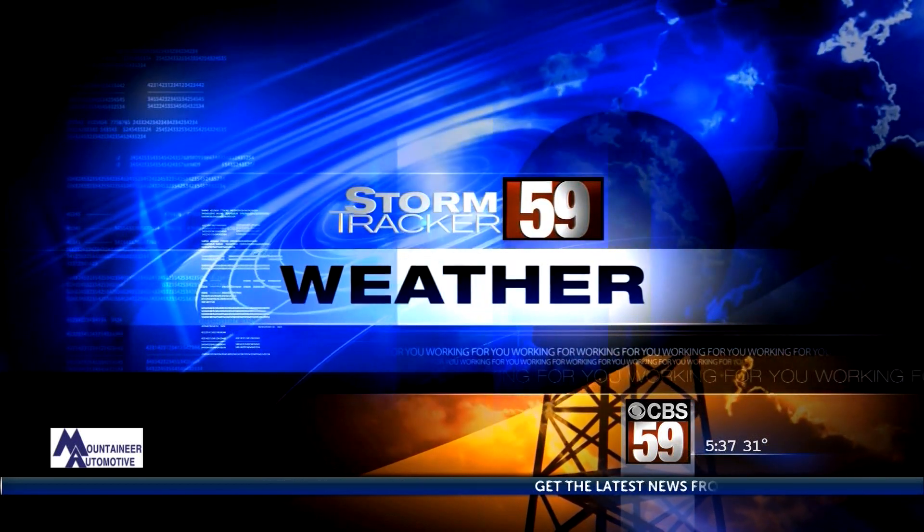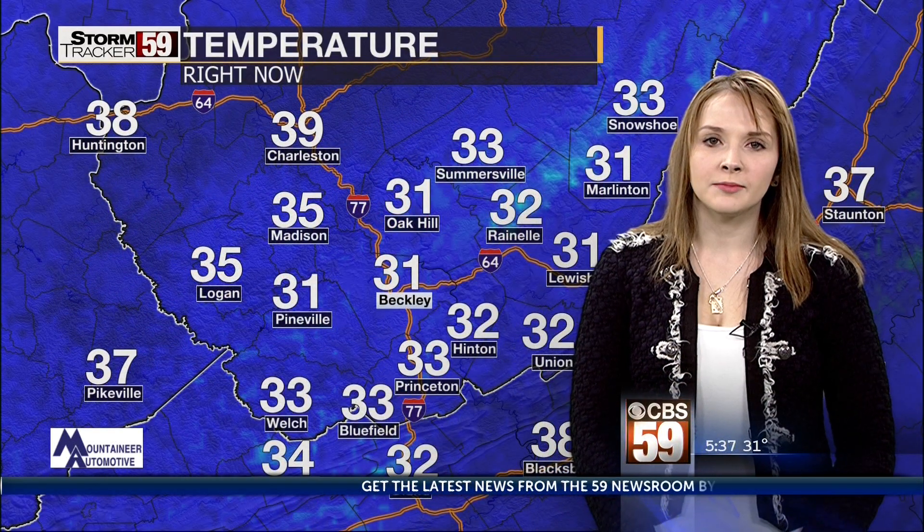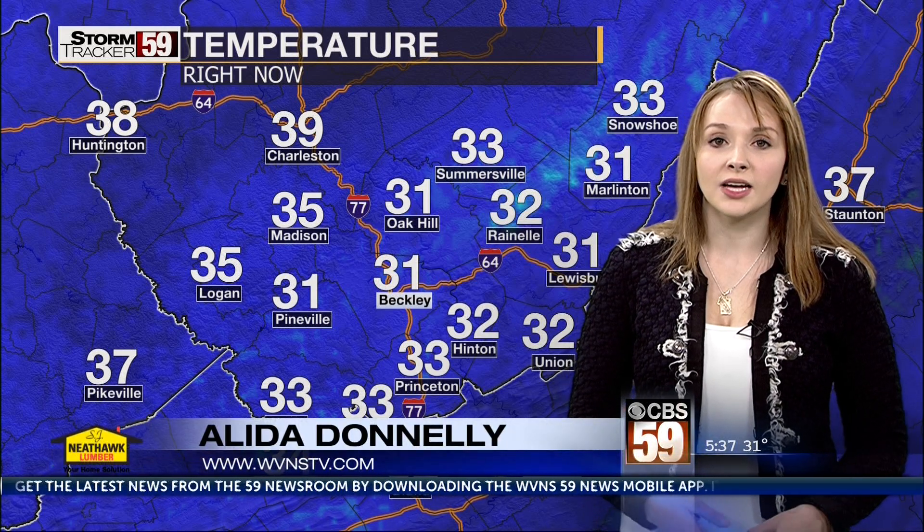StormTracker 59. Good morning everyone. I'm StormTracker 59 meteorologist Alita Donley and we are seeing those temperatures in the low 30s this morning.